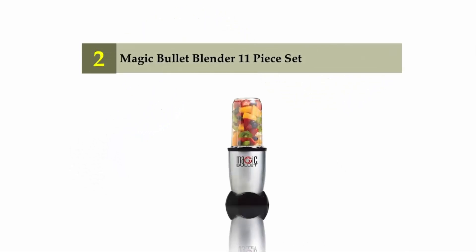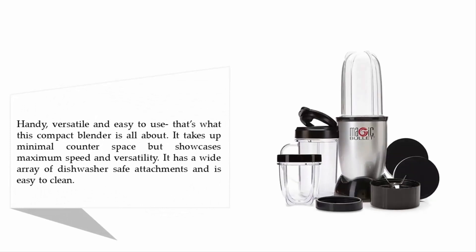Nearing the top of our list at number two: the Magic Bullet blender 11-piece set. Handy, versatile, and easy to use — that's what this compact blender is all about. It takes up minimal counter space but showcases maximum speed and versatility. It has a wide array of dishwasher-safe attachments and is easy to clean.